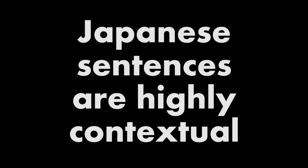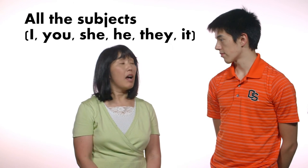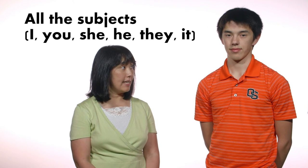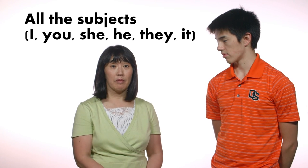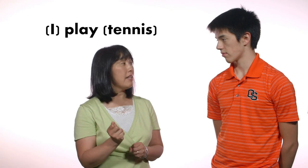Japanese sentences are highly contextual. Shimasu can mean all the subjects — I, you, she, he, they, it — plays or will play, whatever is obvious between you and me. If you say shimasu while holding a tennis racket, you are saying 'I will play tennis.' You can skip the subject 'I' and the direct object 'tennis,' but what you say is still a complete sentence.